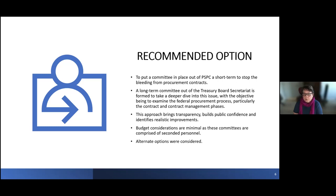Also worthy of note is that budget considerations are minimal, as people will be seconded from other areas. Alternate options were considered, such as an independent external audit, but it was ruled out as transparency and integrity were at the forefront of our thinking.